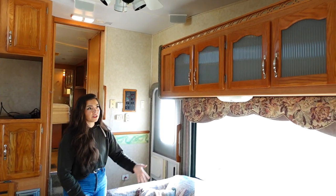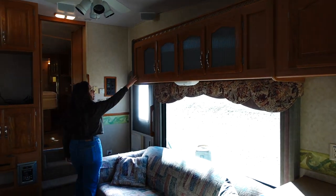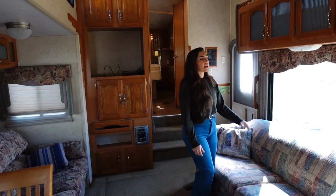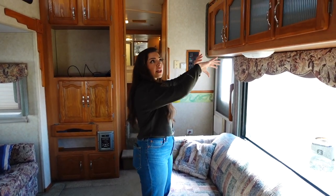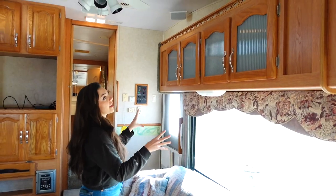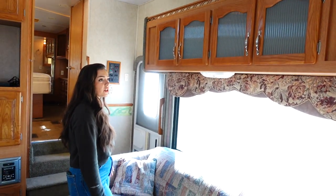Another thing I'm debating is this notch right here — I think I'm going to be taking this down so I have more room to put up some blinds, maybe some full-length curtains. Then I would do some open shelving up there so you can put some cute décor up there.